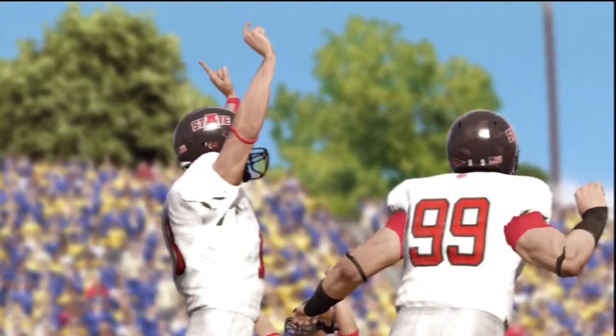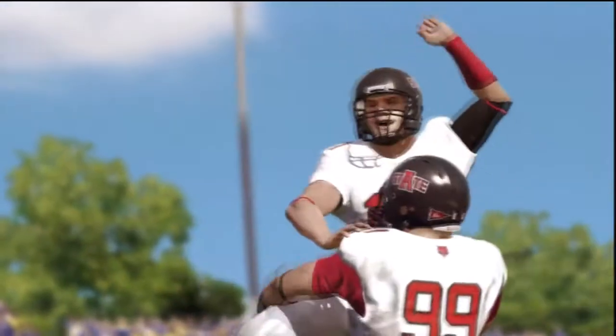This one's in the books. Our final score: Arkansas State, 52 — San Jose State, 42.